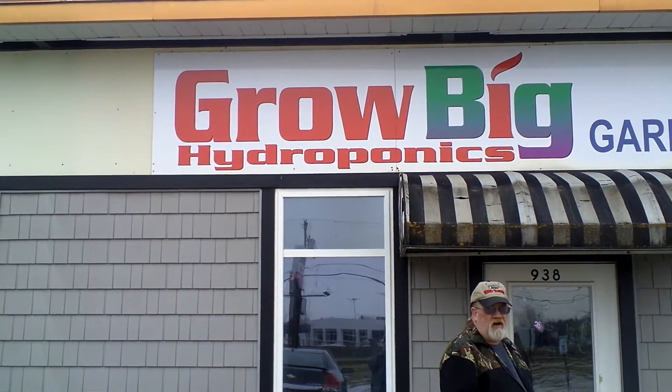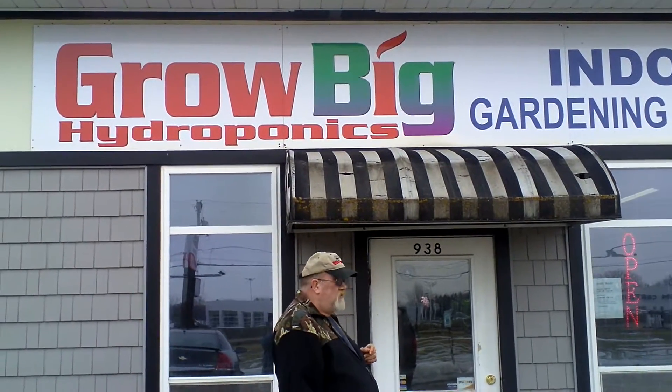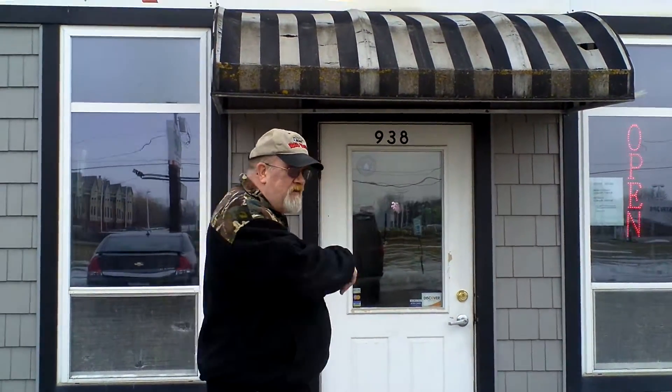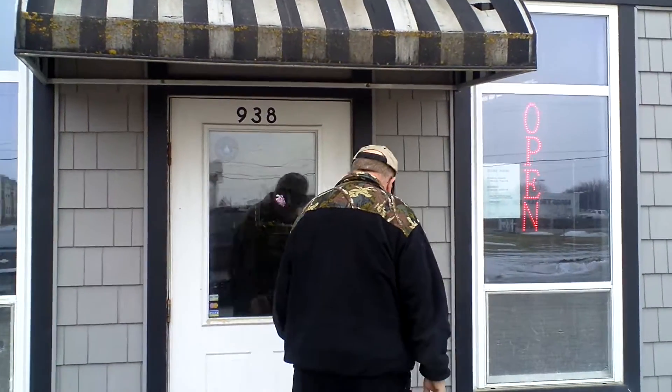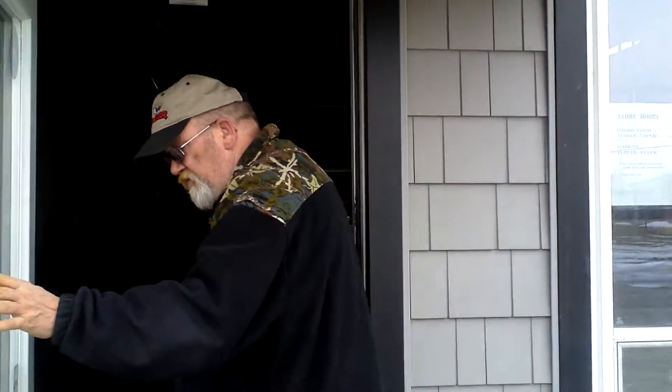Hey, howdy y'all, neighbor. Look where we are at. We're at the Bromag Indoor Yarding Supply for Hydroponics. Why don't you guys come with me, and we're going to check out to see what they've got. Alright, come on in. I'll hold the door open for you, Judy.